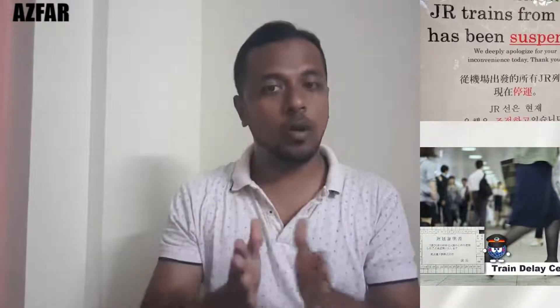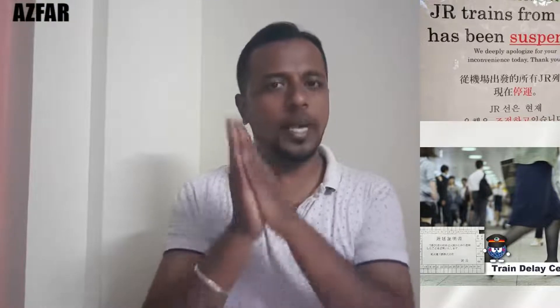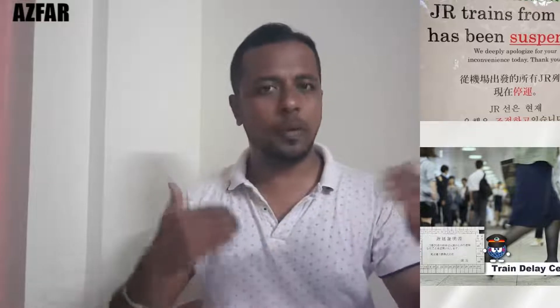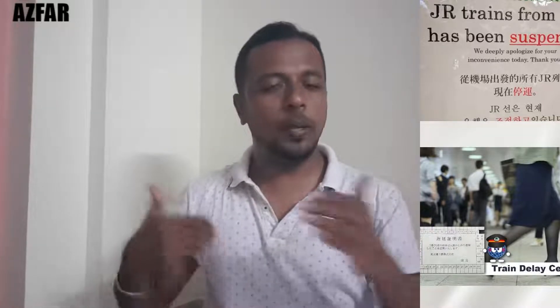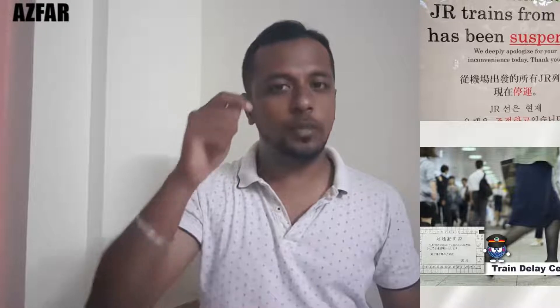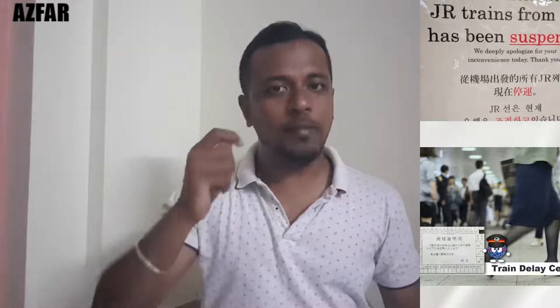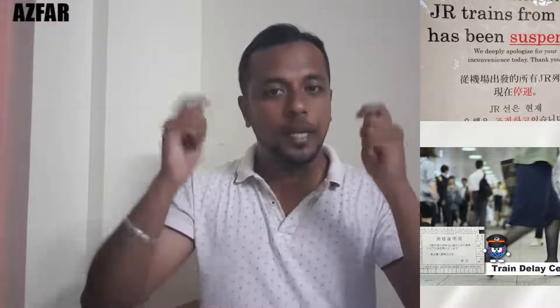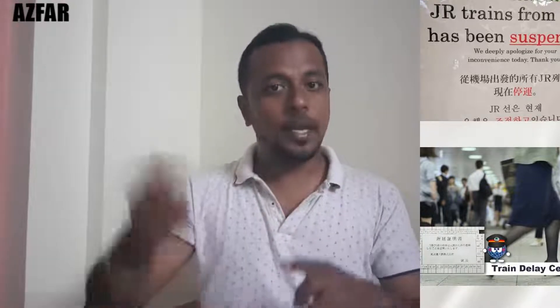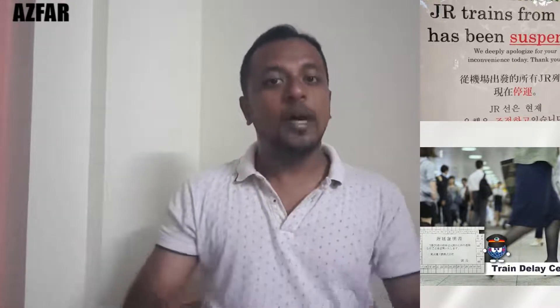The next fact is train delay. We normally experience train delays, perhaps 30 or 35 minutes, which is considered casual in most countries because of large populations. But Japan is very punctual. They value timeliness greatly. If a train has even one minute of delay, it becomes a headline news story.